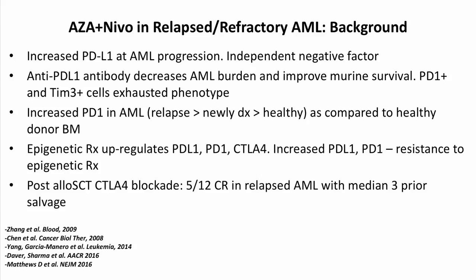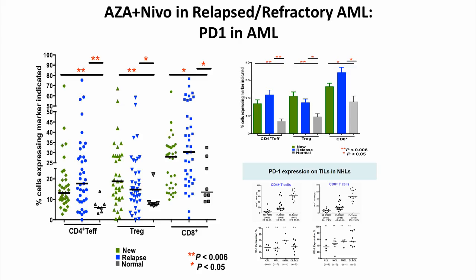We have a large program that started by looking at expression of different T-cell subsets and immune checkpoints in patients with AML, MDS, and myelofibrosis. These studies are in collaboration with the immunotherapy platform at MD Anderson led by Dr. Jim Allison and Pam Sharma. In one of the posters at this ASH, we have shown that in AML patients there is an overexpression of PD-1 on total T-cell subsets as well as on CD8 and CD4 effector cells, indicating a high level of PD-1 suppression of Th1 T-cells that we could manipulate to improve responses.